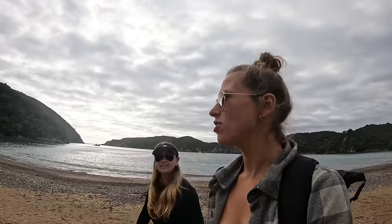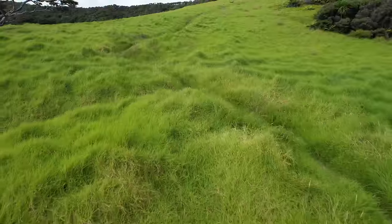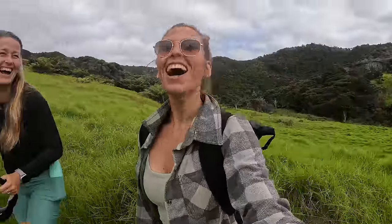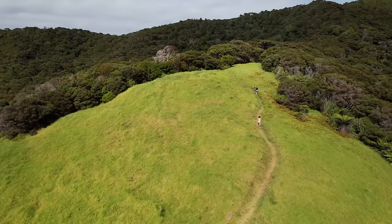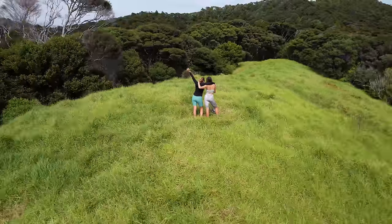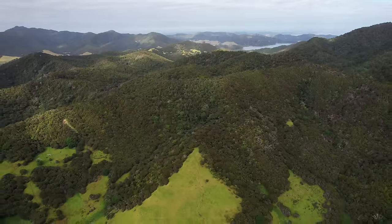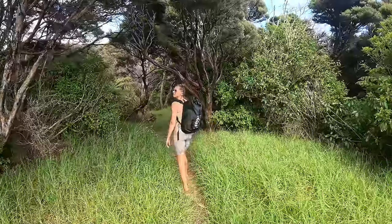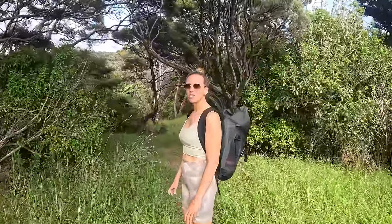Katie and I just got dropped off on this remote sort of beach — we're going to go explore. Look at how stunning the New Zealand landscape is. The grass is so green. Can you hear all the cicadas right now? They're so loud, it's almost ear-piercing.